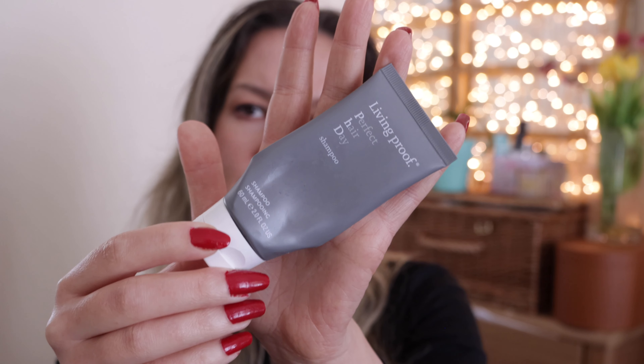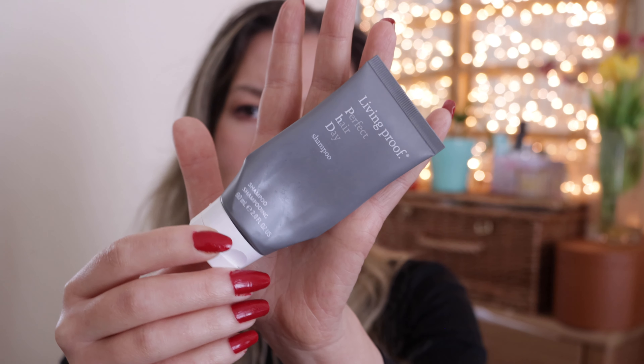Living Proof Perfect Hair Day Shampoo, 60ml travel size. The shampoo was okay but I'm not going to buy it again. Living Proof is just not my brand — I've used a few of their products, and I do like their dry shampoo, but the others have been okay-ish at best. Not going to buy it again.